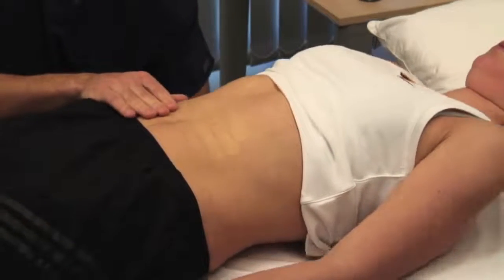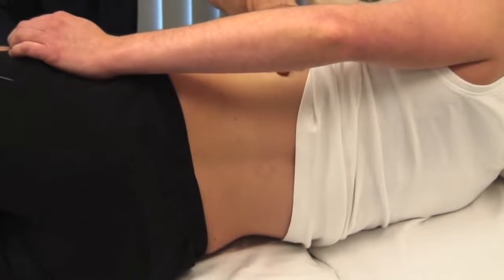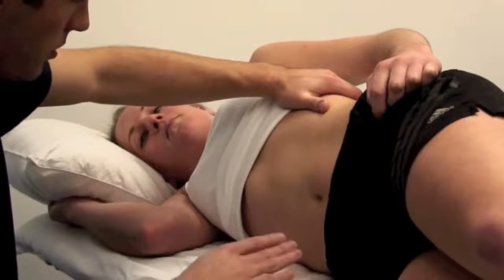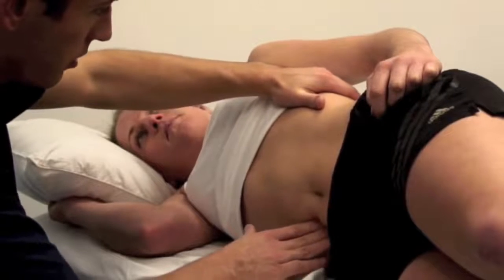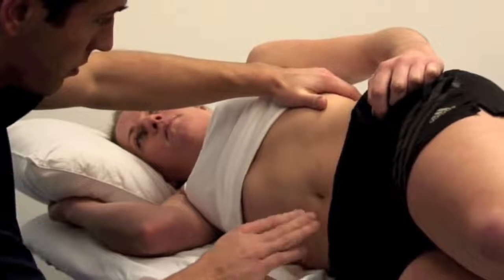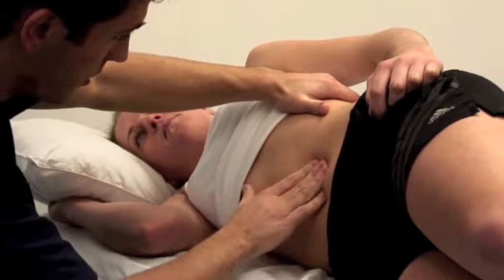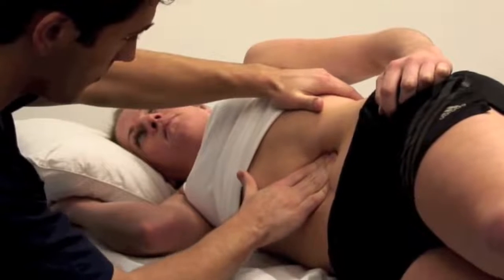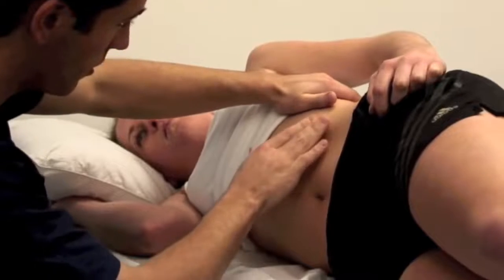Can you roll onto your right-hand side, please? If you have still not felt the spleen, repeat this examination with the patient in the right lateral position. Take some deep breaths in and out again. Palpate using your right hand, starting at the umbilicus and working towards the left hypochondrium. Place your left hand behind the patient's left ribs, gently pulling the ribcage forward.